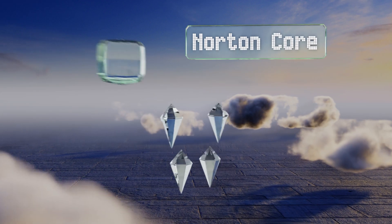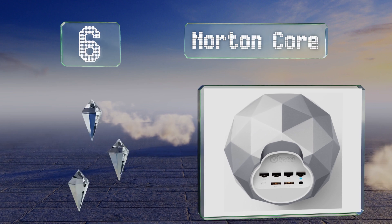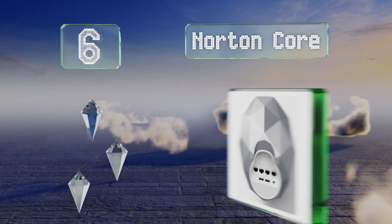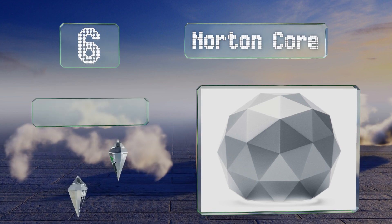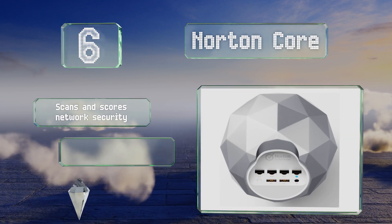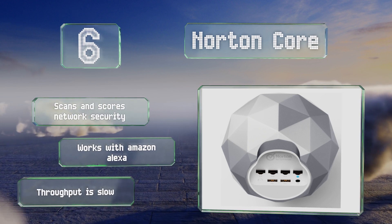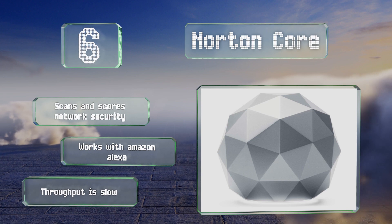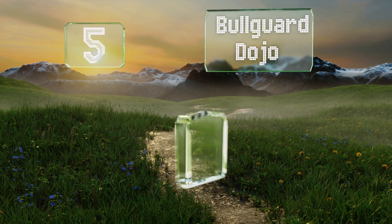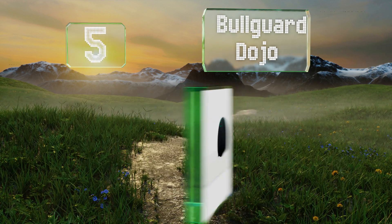At number six, apart from its head-turning futuristic looks, the Norton Core is a trusty sentry for your home's internet gateway and will even let you know if your Wi-Fi password is weak. It's also a router, and for those in larger homes it has an excellent range. It scans and scores network security and works with Amazon Alexa, however its throughput is slow.